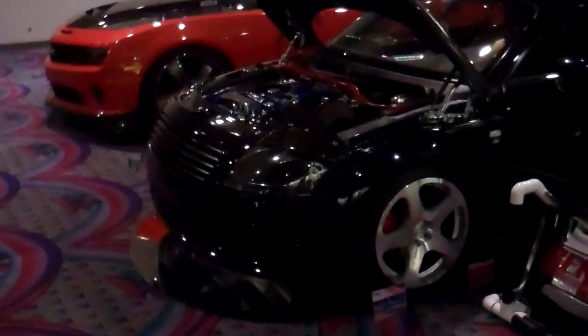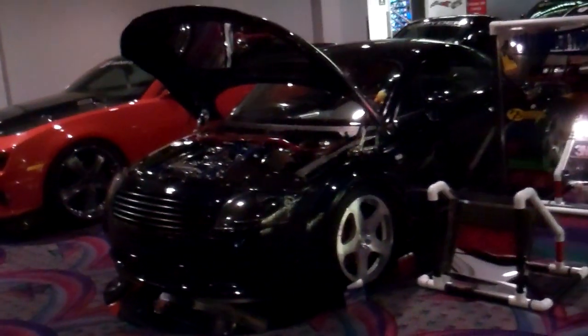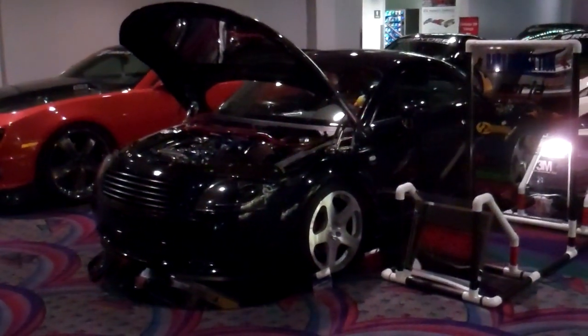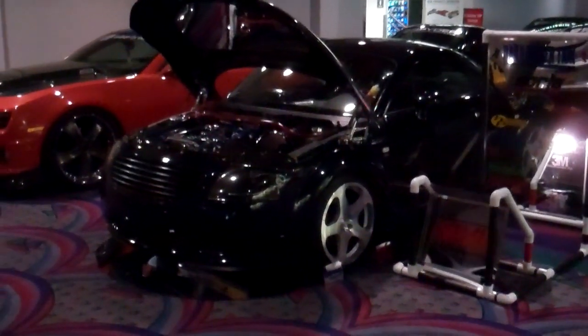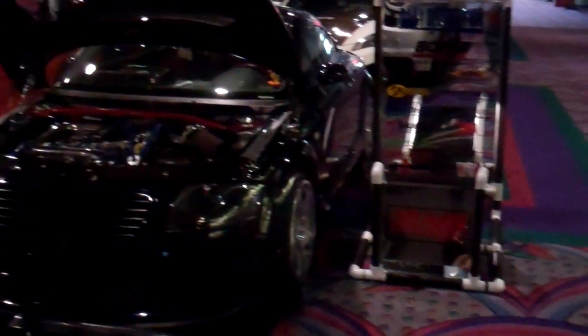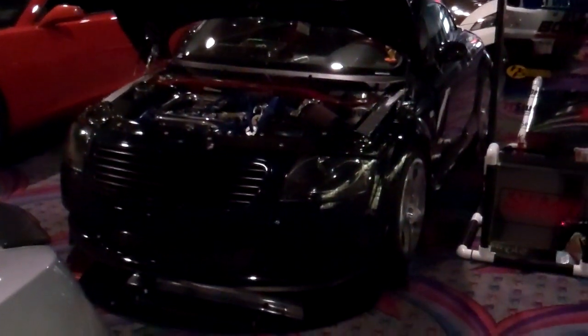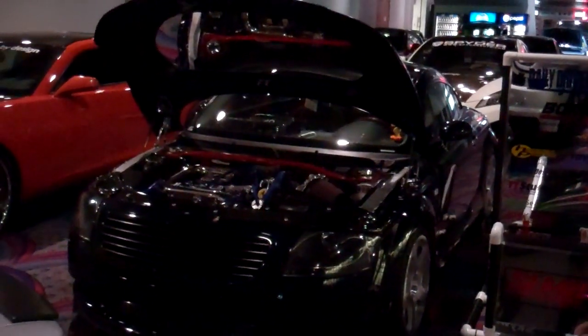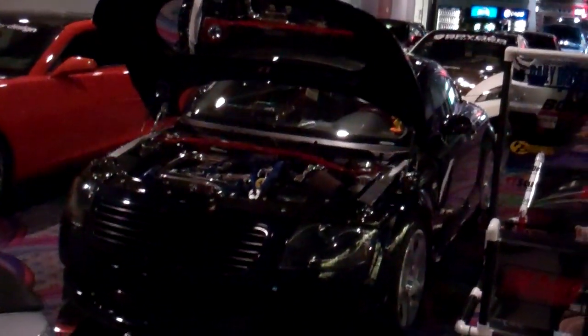Alright, we made it to SEMA and we were able to get a few things done. Everything that could go wrong, went wrong. Anyhow, signage, new VSI hood.